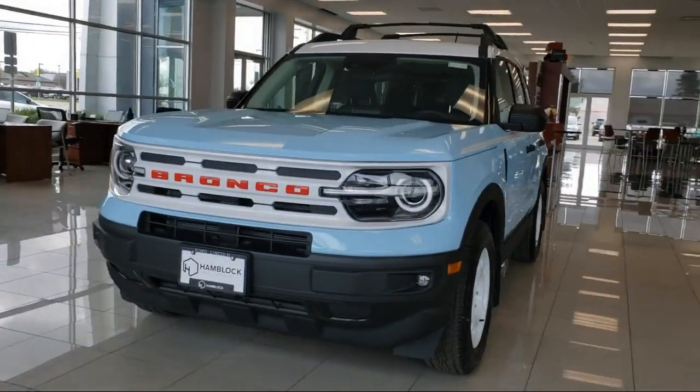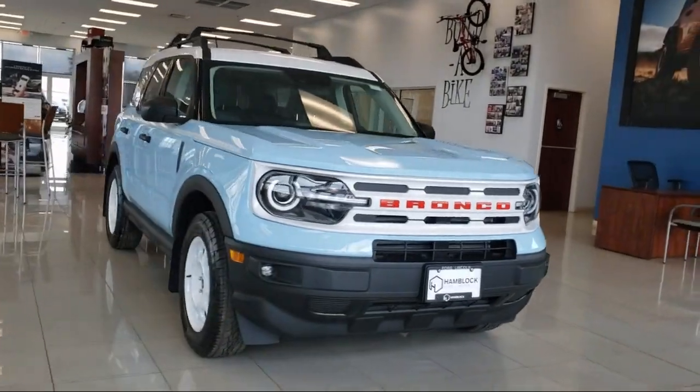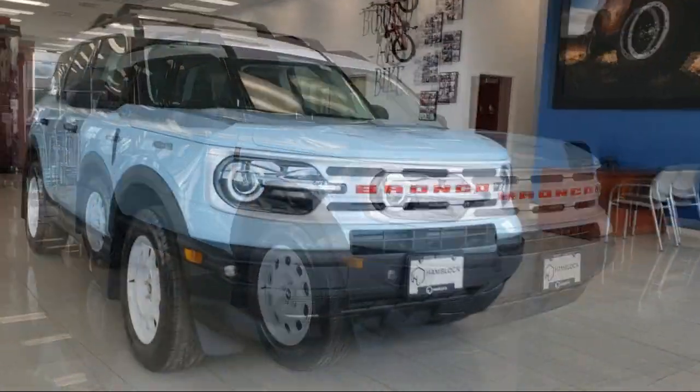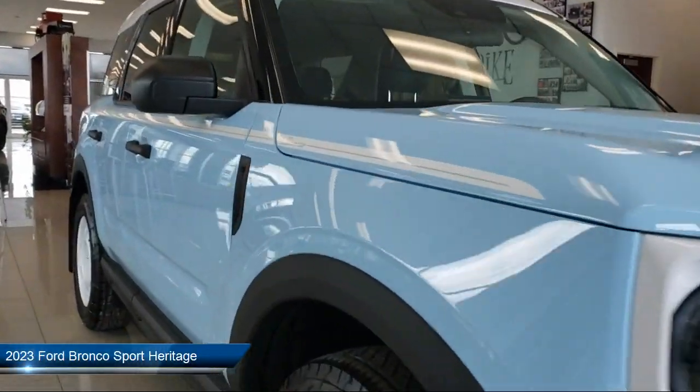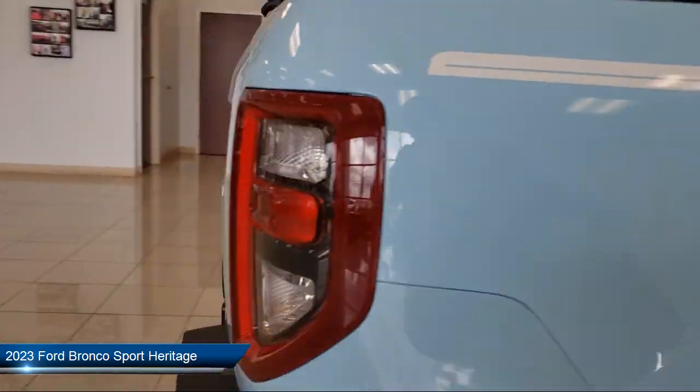Here's a look at one of our great vehicles for sale that comes equipped with smart device integration, blind spot monitor, lane keep assist, lane departure warning, MP3 player, and four-wheel drive.